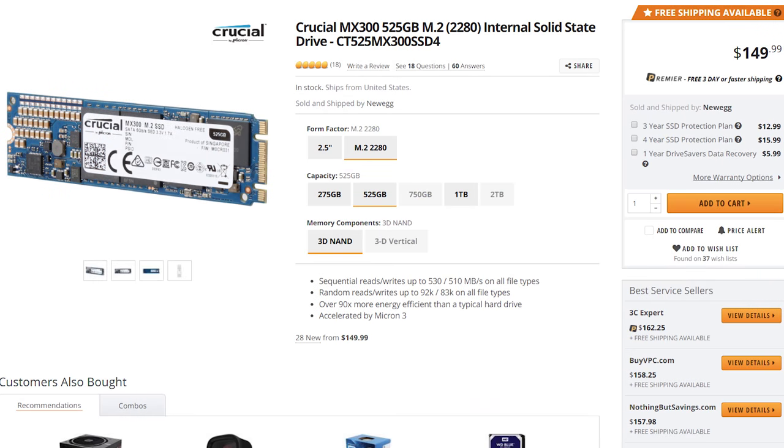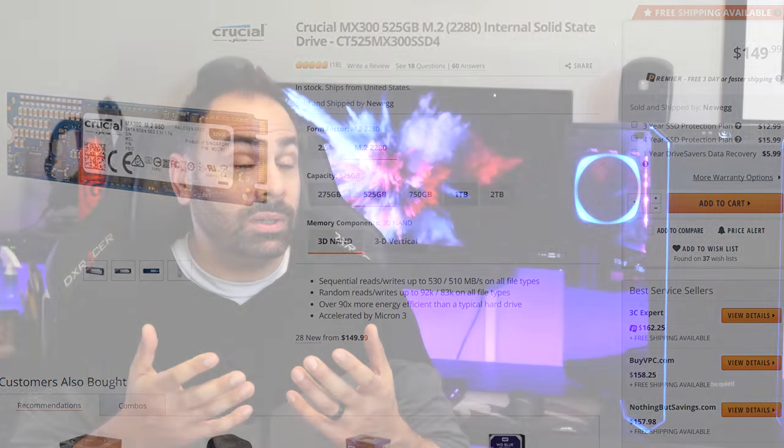This is the OV Blade, and it's the smallest capacity SSD in our test at only 120 gigabytes. The next drive is actually one I don't have any b-roll of because I've reinstalled it back into my main editing rig. This is the Crucial MX300, a 525 gigabyte SATA device I've been using for the past few months.